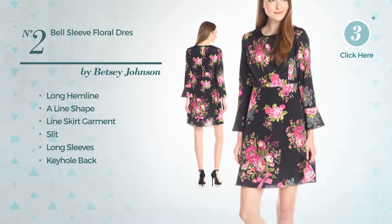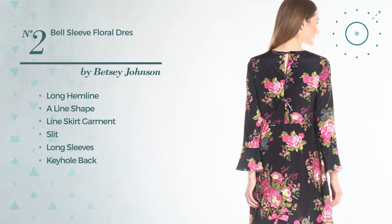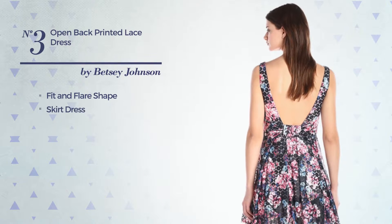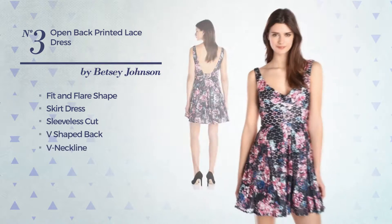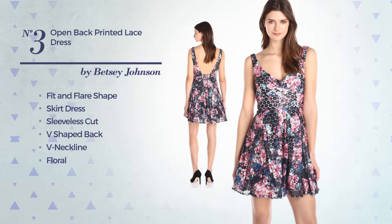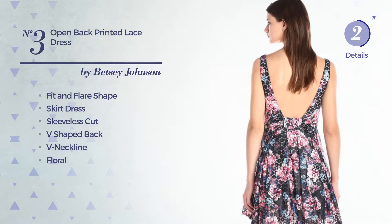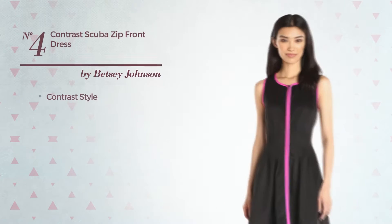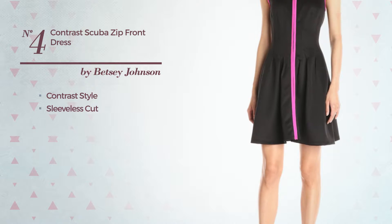Number three: fit and flare skirt dress featuring a sleeveless cut, V-shaped back, V-neckline with a floral print, side zipper, fully lined, and finished with pleating. Available only in this color combo.